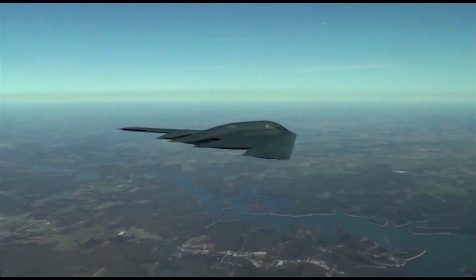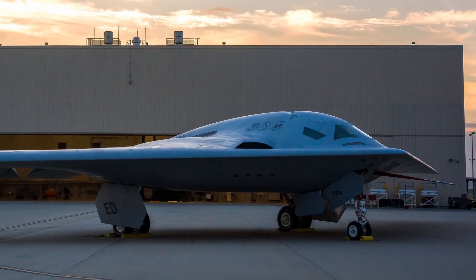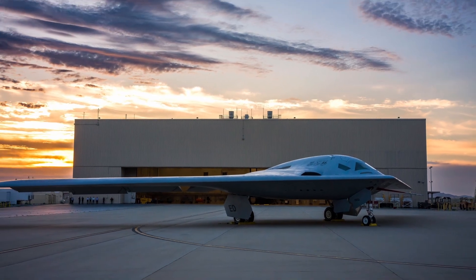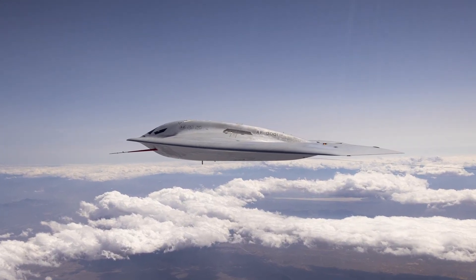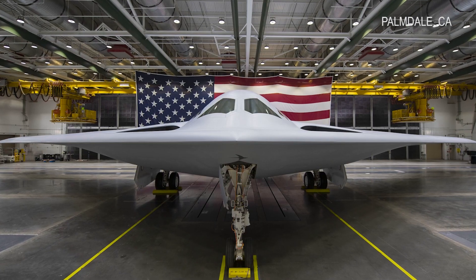At its core, the design is about adaptability. The B-21 uses an open systems architecture so sensors, mission systems and software can be upgraded at speed. A digital backbone links the jet into a larger long-range strike family, collecting, sharing and shaping information to open corridors for the weapons it carries.